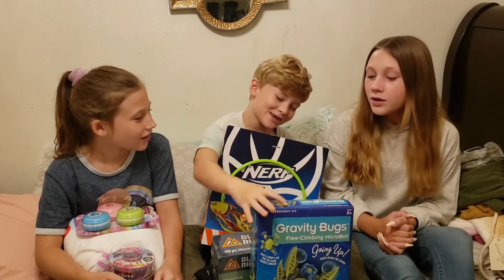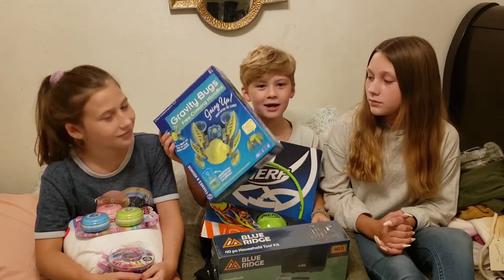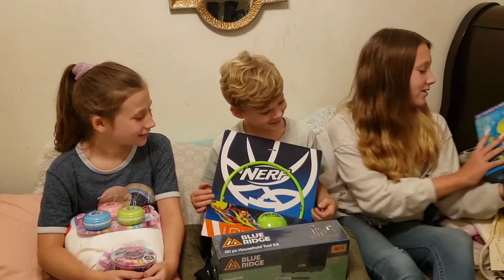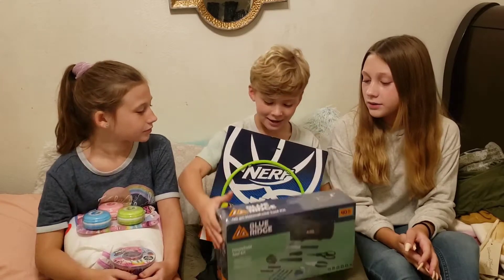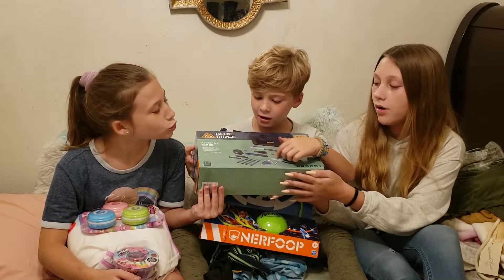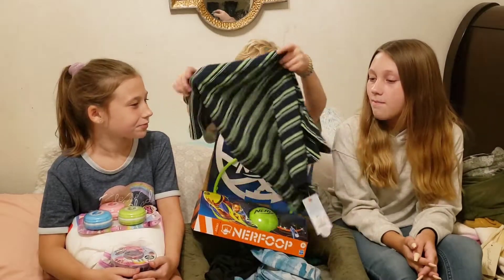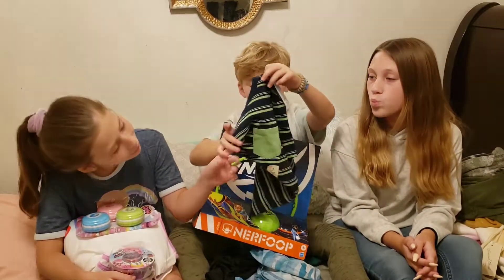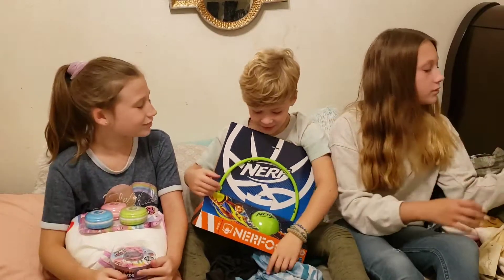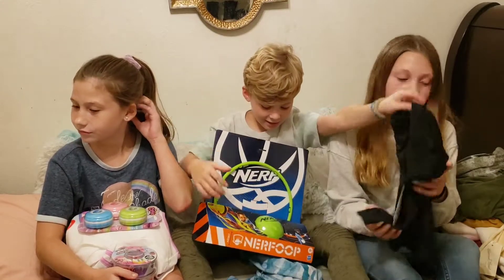First I got this spider robot — it has these suction cups and it can go on walls, which is really cool. Next I got this tool set, it has all kinds of tools like scissors, a hammer, and all other kinds of tools. That's really cool. And then I got this black and green shirt — it's really cool, I love it.